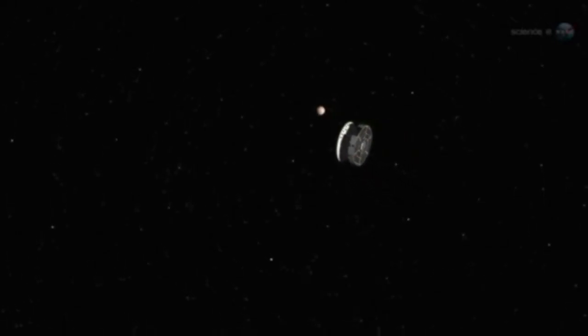Curiosity was in no danger, says Hassler. In fact, we intended all along for the rover to experience these storms en route to Mars.